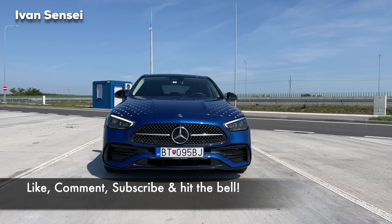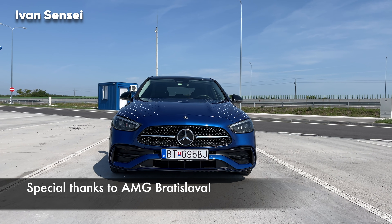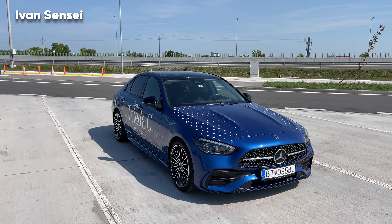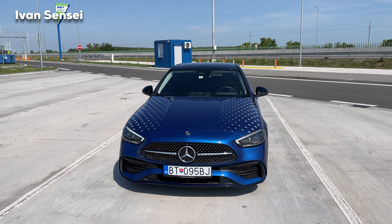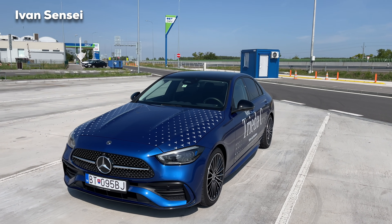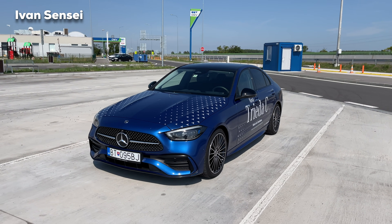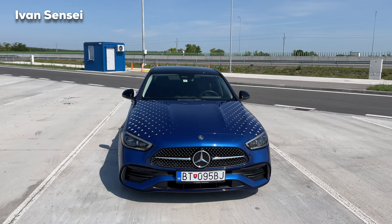In other markets we also have the 180 and 200, which are both petrol engines and both 1.5 liter. Then there's this one, the C300 with a 2.0 liter petrol engine. This is the most powerful C-Class here in Europe, but in some markets this is actually the base model. We also have diesel models: C200d, C220d, C300d, and four-matic versions of many of these engine variants.